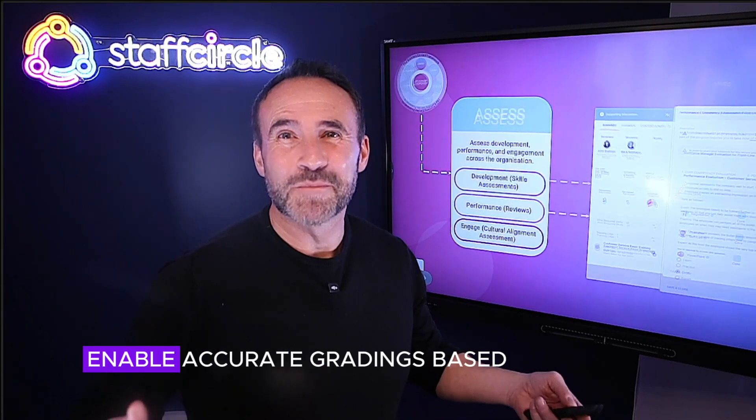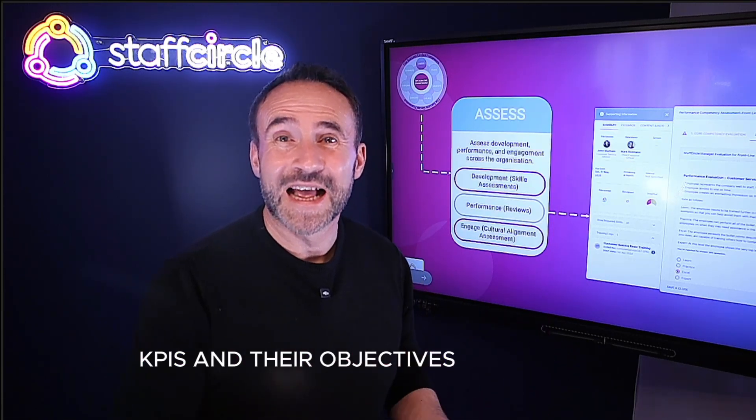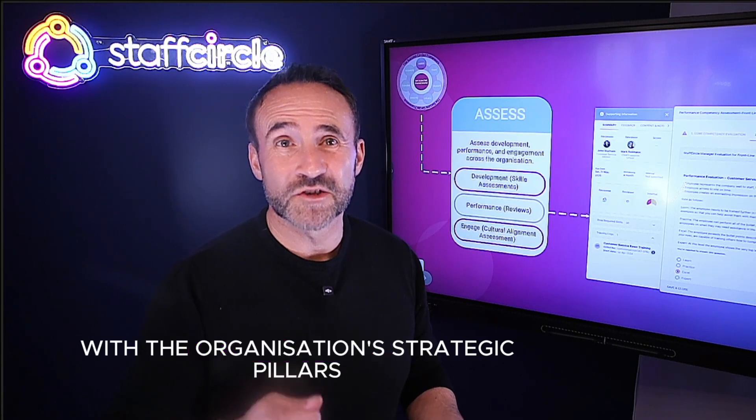Performance assessments enable accurate gradings based on your employees' KPIs and their objectives, as well as alignment with the organisation's strategic pillars.